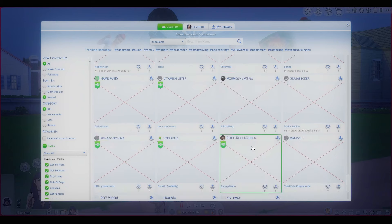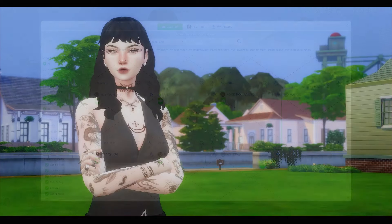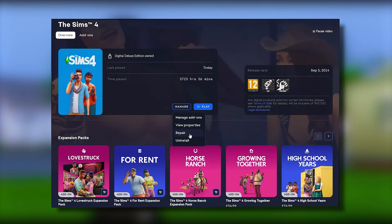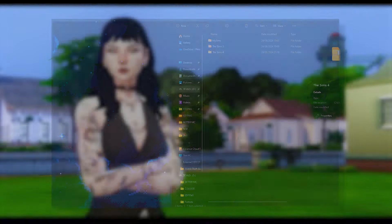Believe me when I tell you I have researched and researched how to try and fix it and I have tried everything in my willpower and nothing is working. A few things I found suggested would help: repairing my Sims game and EA app — I tried, it did nothing — and then moving my Sims 4 file from the Electronic Arts folder to my desktop to basically remake the Sims 4 file. But my PC doesn't allow that for some reason. Whenever I try and move the Sims 4 file out of the Electronic Arts folder, it doesn't let me.